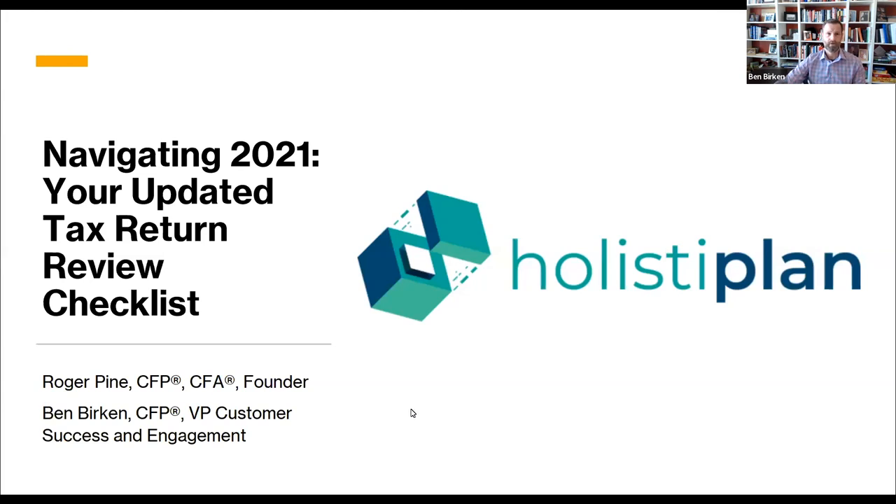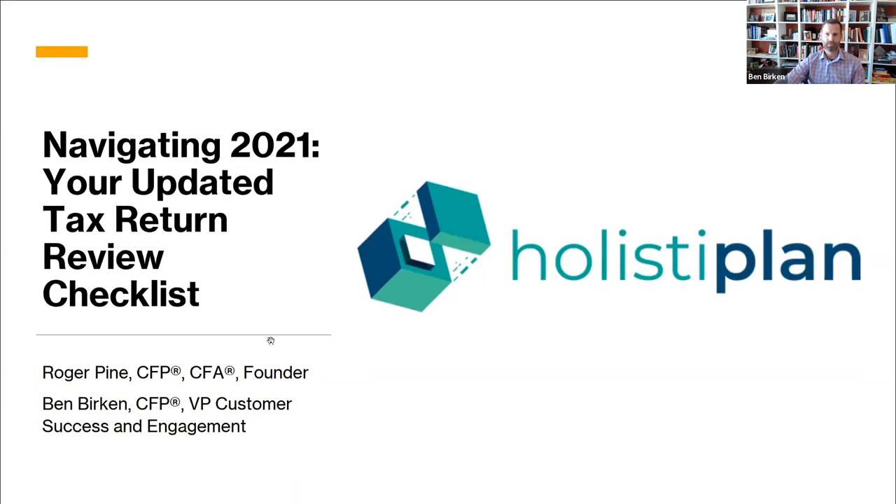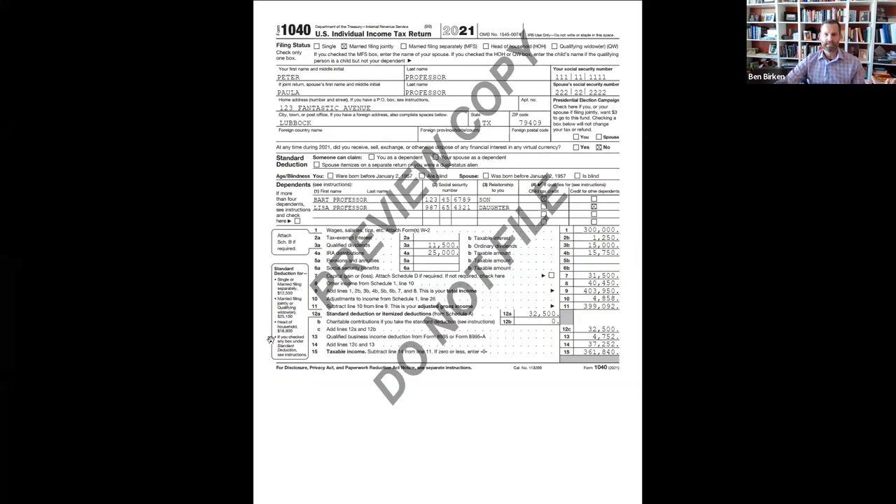Let's jump into how folks might take a more systematic approach to reviewing 2021 tax returns. Unlike the podcast version, which was just us reading a tax return, we're going to have a sample return on screen so we can talk through things as we go down our comments, almost like a schedule-by-schedule tour.